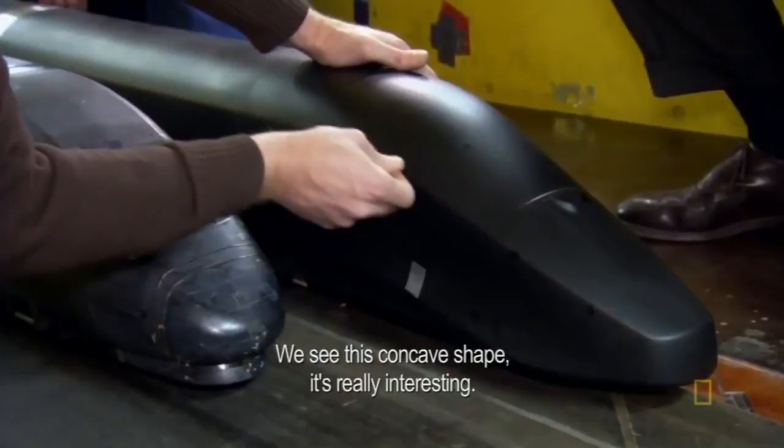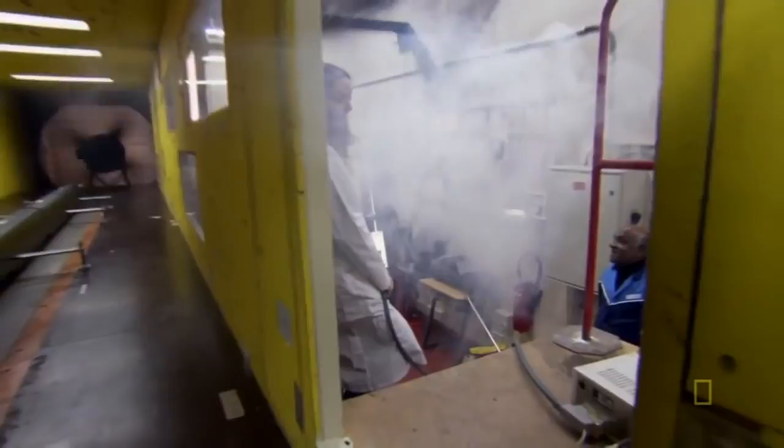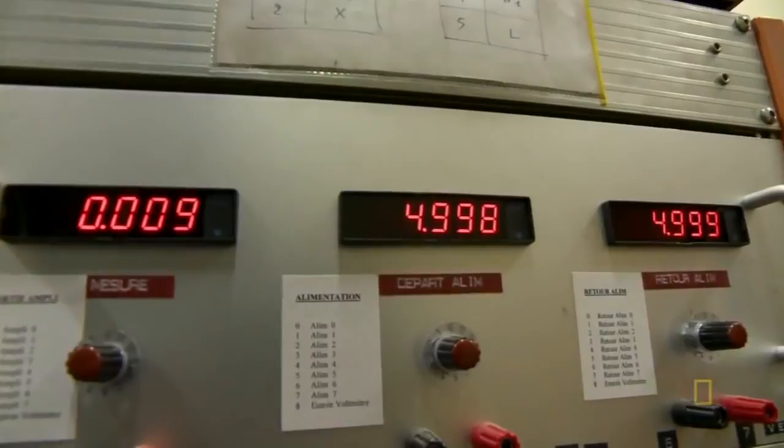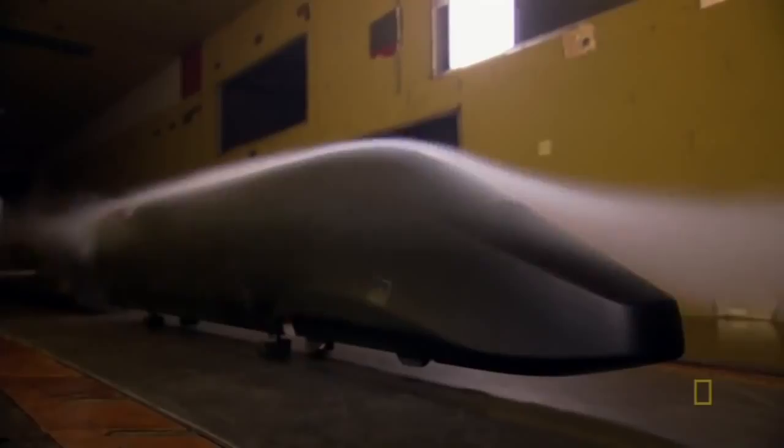We can see this concavity — this form is really interesting. I don't think we've already seen it somewhere in the ferrovia design. The extended nose and rounded body keep airflow smooth above the train, and the sloped covers over the front and rear wheels keep air from jostling the train from below.